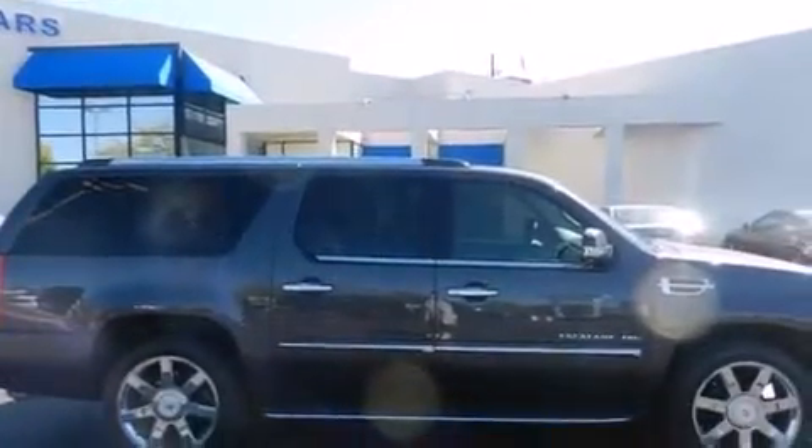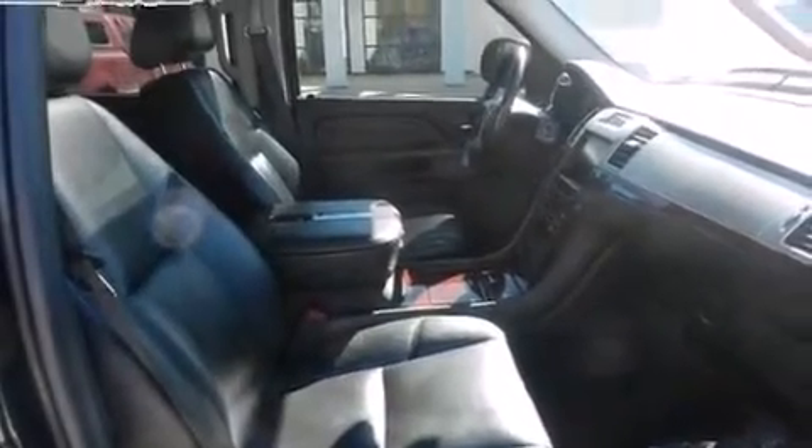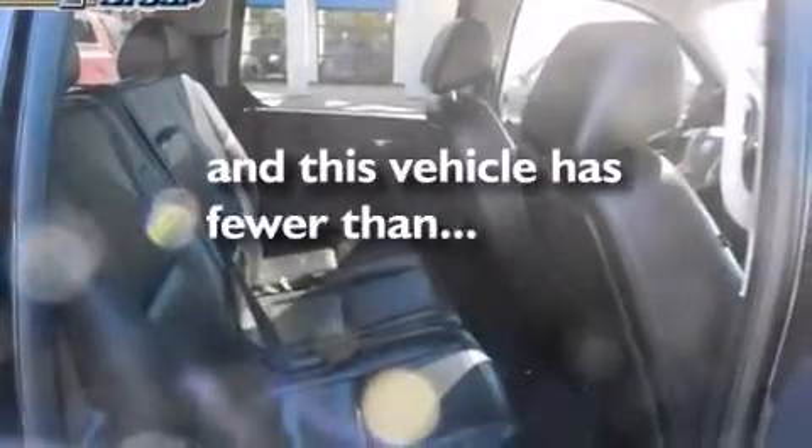Also included are front side impact airbags, second row heated seats, air conditioning with automatic climate control, a split folding rear seat, and this vehicle has fewer than 58,000 miles on the odometer.